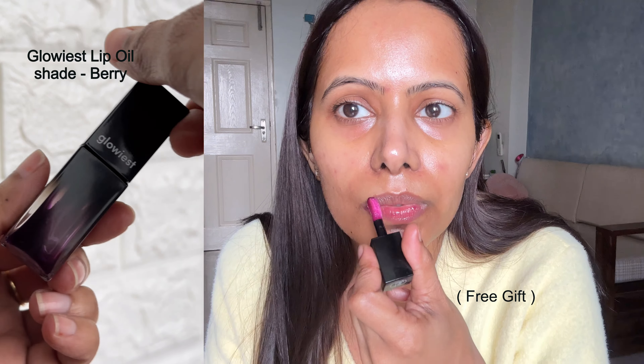After sunscreen I move on to lip oil — these days I'm really into lip oils. I'm using the Glowiest Tinted Lip Oil in the shade Berry. I love this lip oil because it leaves a cushiony, moisturizing layer on my lips without feeling sticky or heavy despite its thick, rich texture. It immediately gives that juicy, plump look and leaves a beautiful natural pinkish color on my lips.